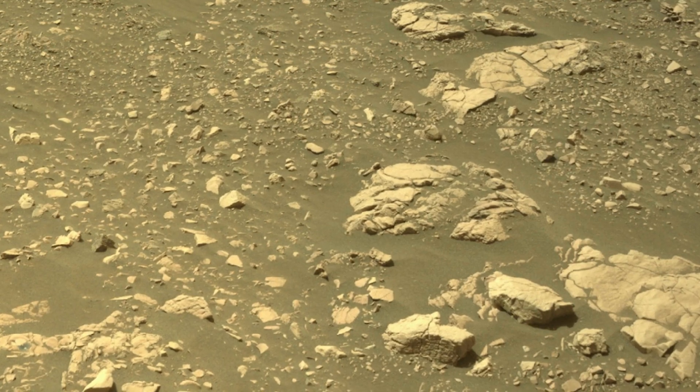Hazeltop is actually a little bit smaller than Bear Wallow, but because of the potential for the concretions and the vein in the Hazeltop sample, we decided to keep that one on board and instead we dropped the Bear Wallow sample in the Three Forks Sample Depot. It's got a lot of good stuff in there and I'm really excited about that sample.